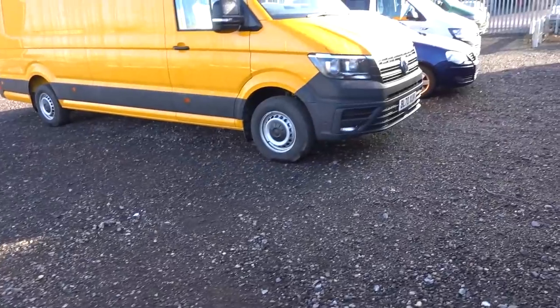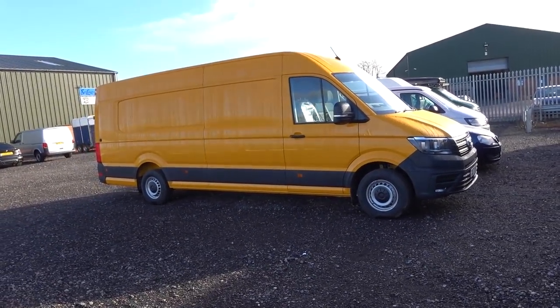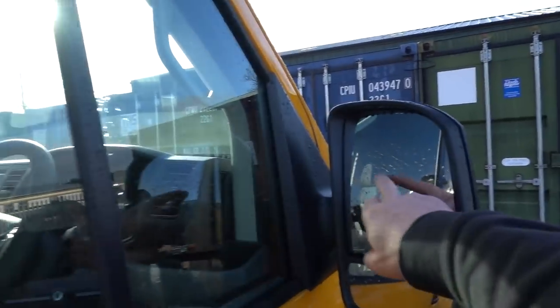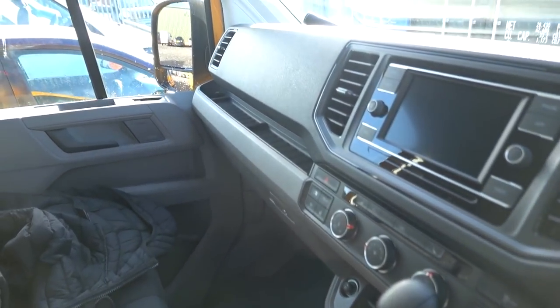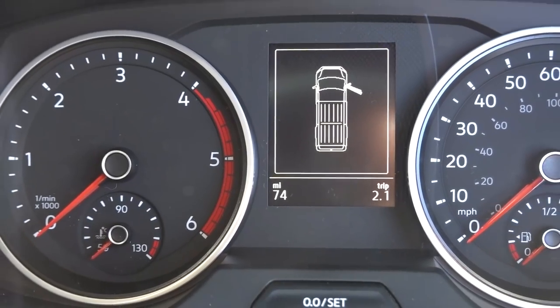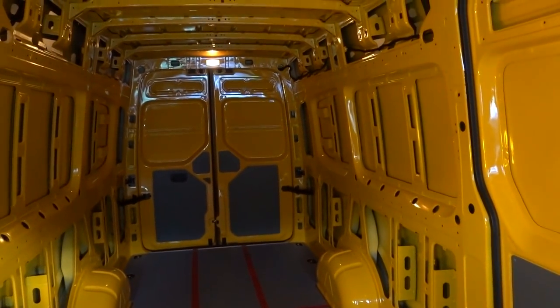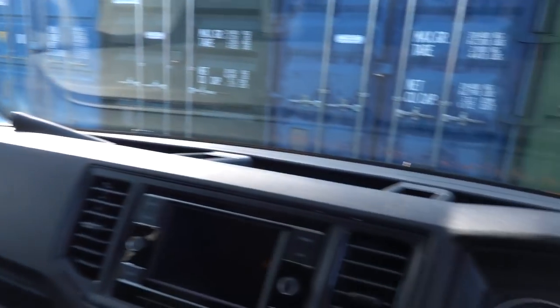A little bit about this van: brand new 70-plate extra long wheelbase, or Maxi as they call it, Crafter. This is the 177 automatic version. A few little extras — the extra sensors along the side for the blind spots, heated seats, heated steering wheel — and as you can see, 74 miles on it. Because of this particular spec it had to come with a bulkhead, so we've removed the bulkhead and ordered the extra plastics to fill in the gap. As you can see in the back, we've started to plot a few things out — just a completely empty panel van.